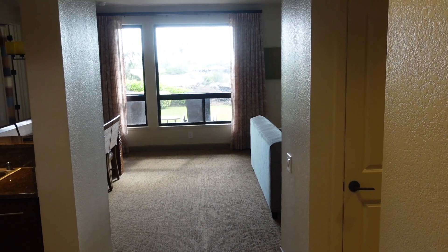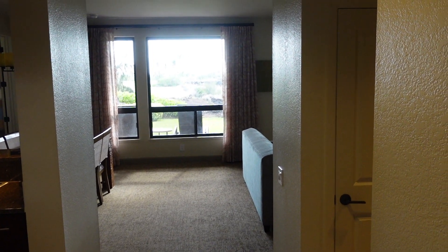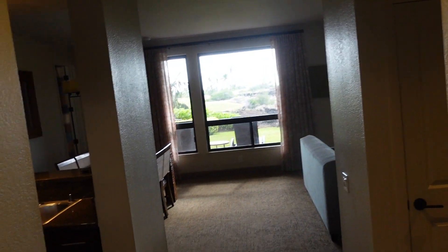This is the standard two-bedroom at the Bay Club. I'm in building one. So when you first come in, this is the view you have. And if you turn to the left, they have this huge walk-in closet, which is great.